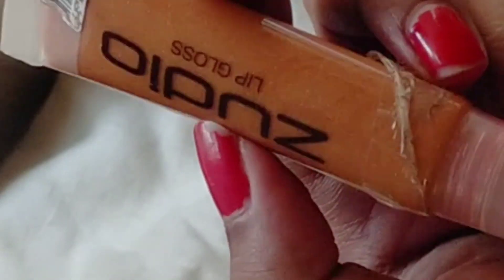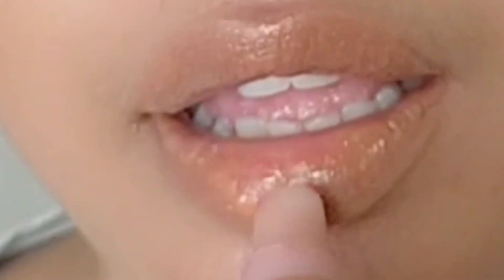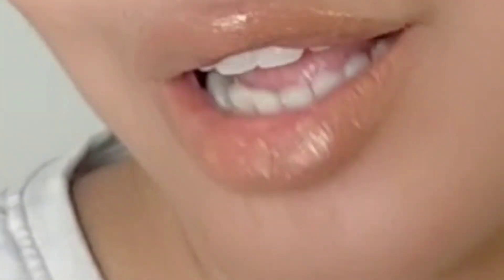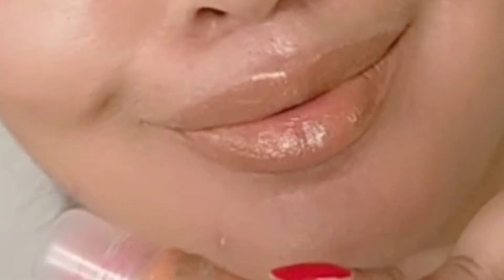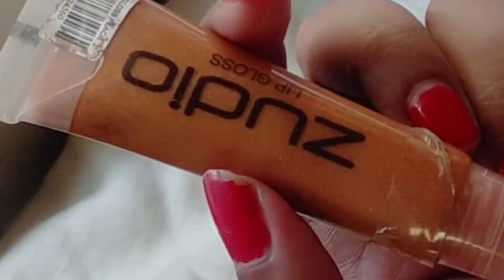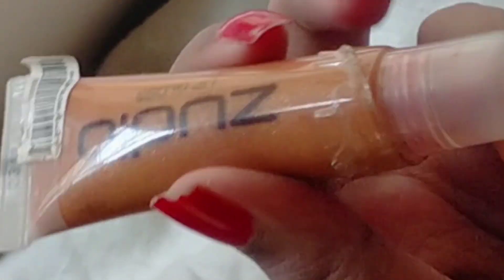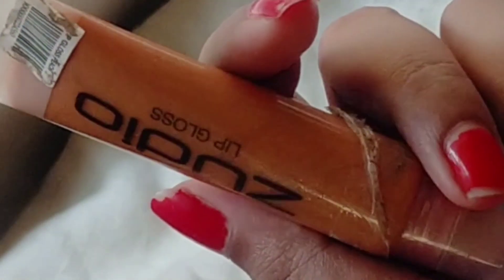Finally, the last product is this lip gloss for ₹99, and I love this one so much. It's in a transparent shade so I can apply it with other lipsticks, but they also have many other color ranges you can try. It stays on intact for a long period of time as long as you're not eating — of course, since it's a gloss. It's very lightweight, non-sticky, and this is one of my favorite purchases from Zudio.